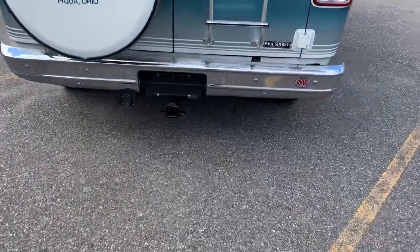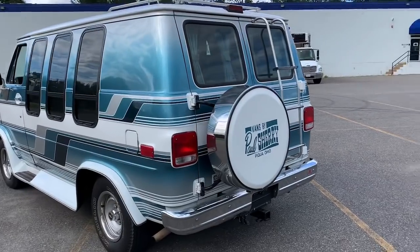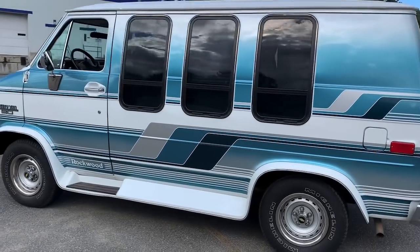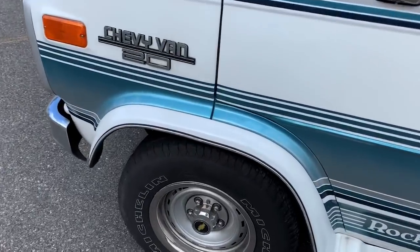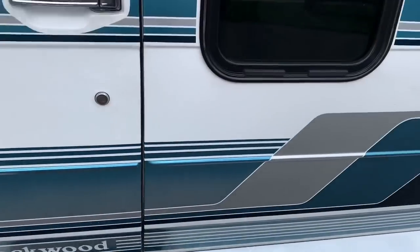You can tell by the graphics, the decals, the lenses — everything is in such nice shape. Look at the condition of the tow hitch. It's got the original lettering on the back for the dealer who sold it new — Paul Sherry Vans, out of Ohio. That's where this van came from. It lived about a half hour from the dealer where it was bought new, and they still sell vans today. It's got the old school rally wheels with trim rings, centers, and deep chunky Michelin tires.